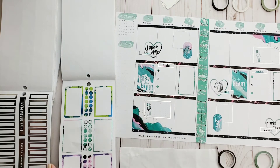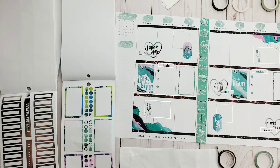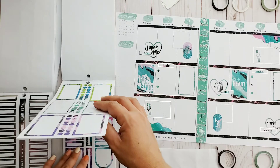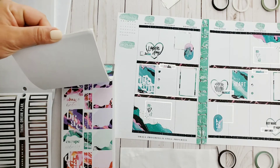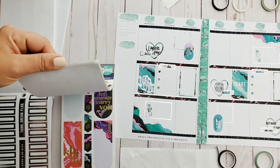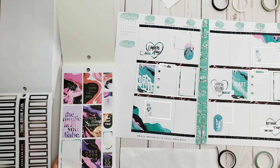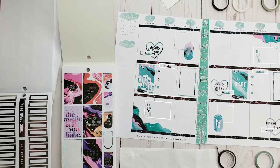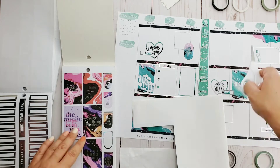Oh, excuse me — it's so gorgeous it's taking my breath away. So I just have this spot up here — what am I gonna do with this? I gots to think, think, think. I think I'm going to save those for a dashboard layout — that's what they kind of resemble to me. Not those, and those are way too big for what I'm doing.